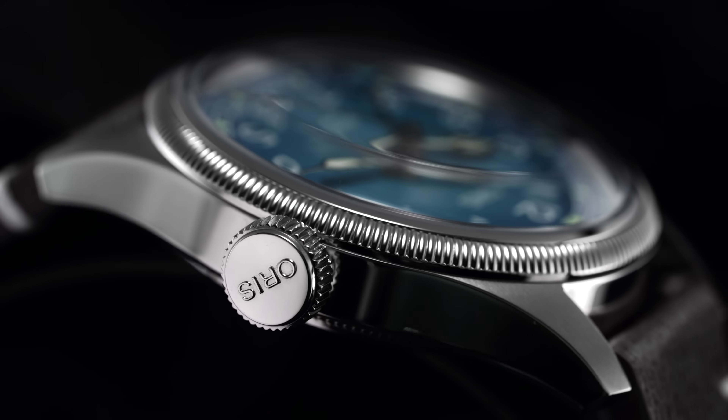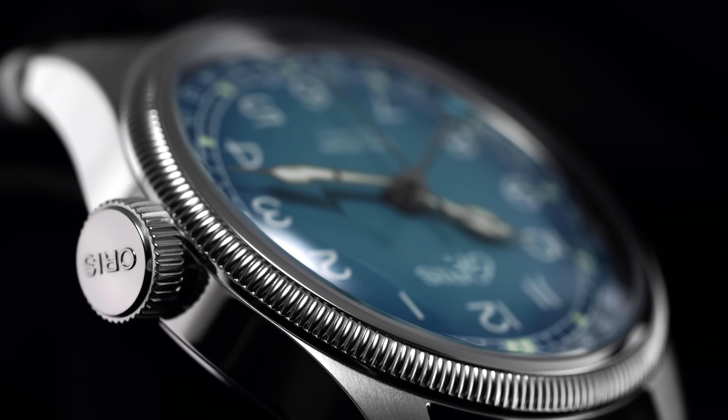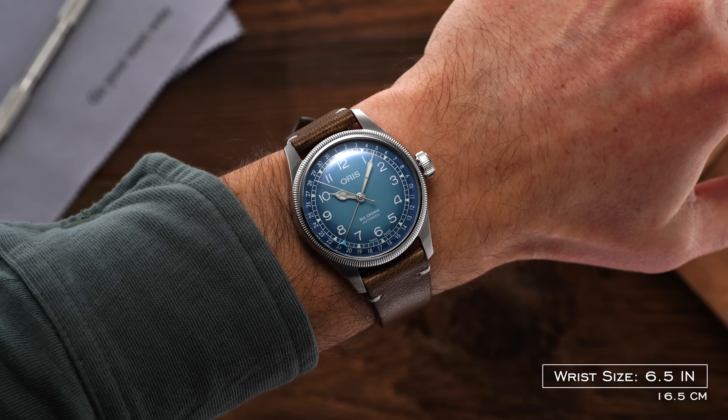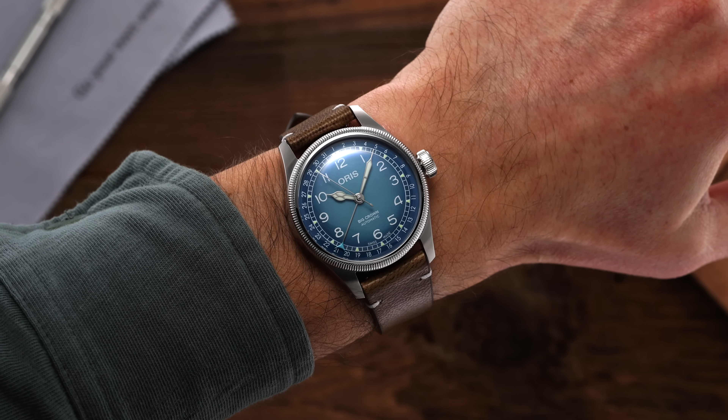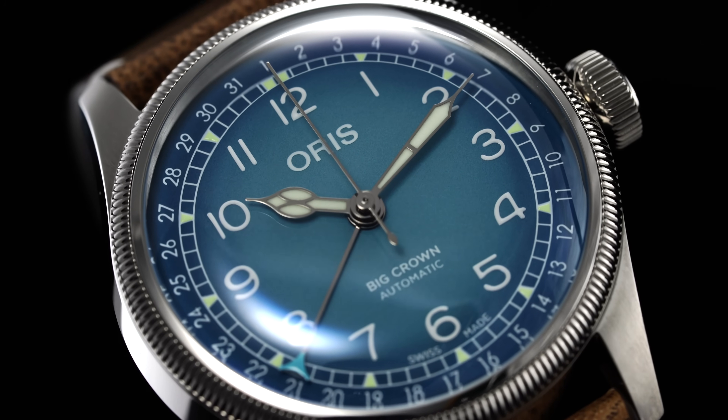Between the smaller tapering strap and the highly domed sapphire crystal, which is treated with anti-reflective coating on the underside, the watch has a bit of a vintage feel on the wrist — nothing new here compared to some of the other variations — but avoids any heritage claims by leaning into a modern, striking, and colorful dial presentation.